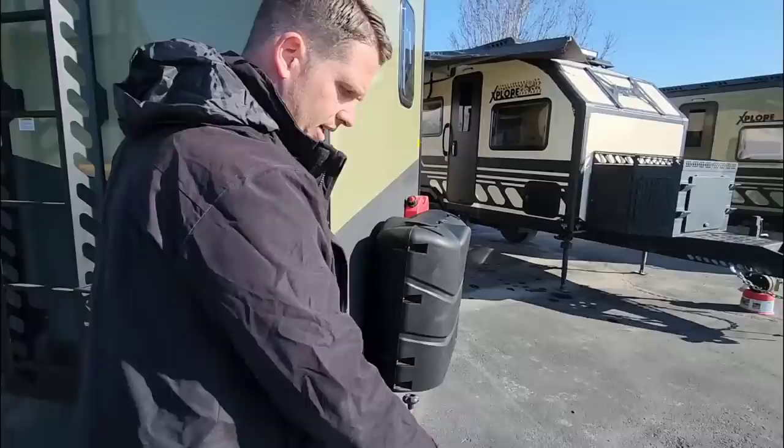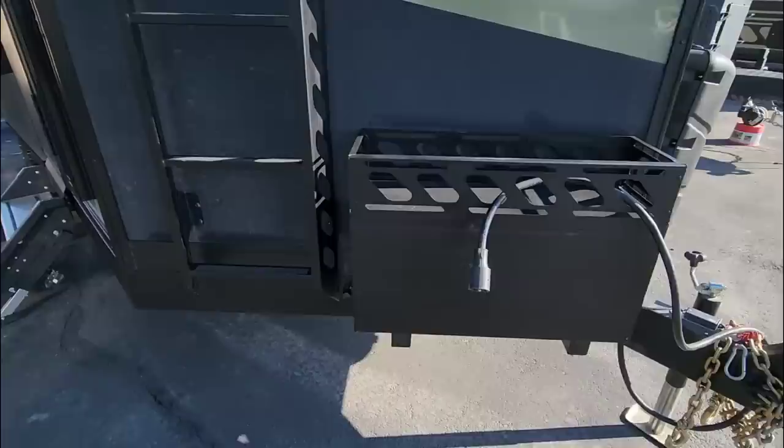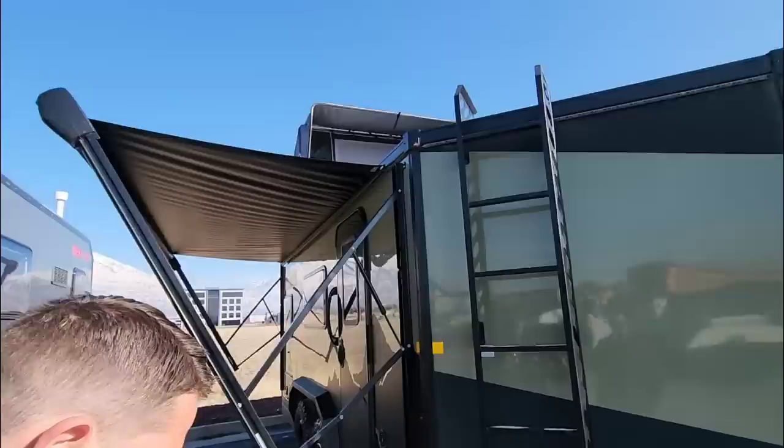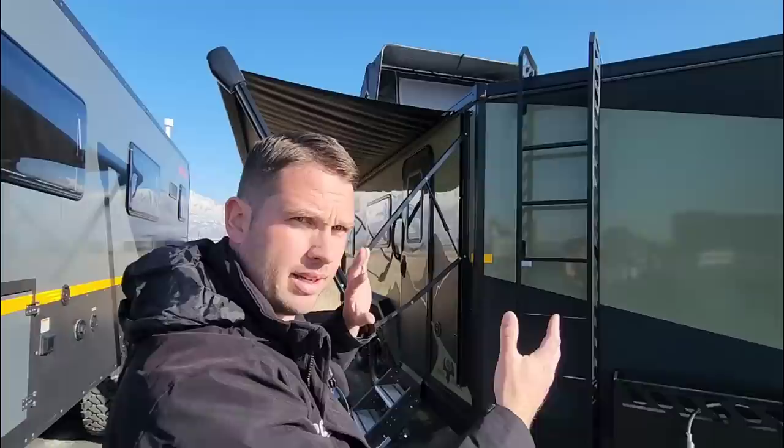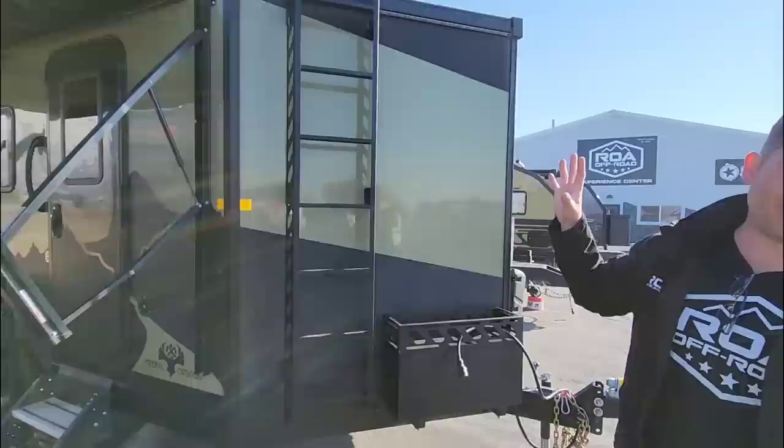Up here you have a rotating, articulating hitch. It comes stock with the Lock and Roll, but this is an upgrade done here at ROA — the big hitch. And then there's cargo space up to the roof, and there's a tent up there. So you can actually climb up on the roof and get into the tent. It comes stock oriented sideways, but we've found it's safer to reorientate it. It's also an insulated tent, so it works well for cold weather.